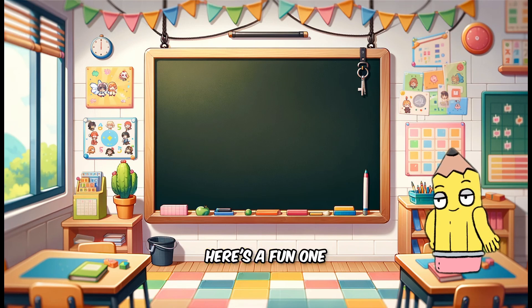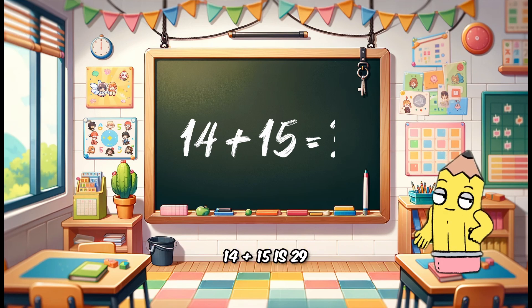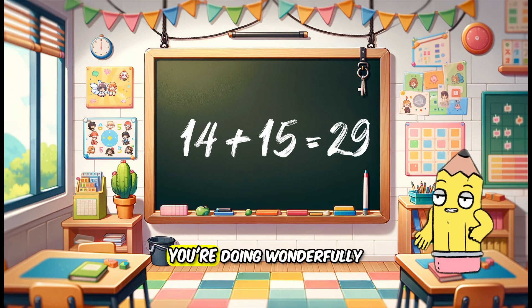Here's a fun one. What do you get when you add 14 and 15? That's right, 14 plus 15 is 29. You're doing wonderfully.